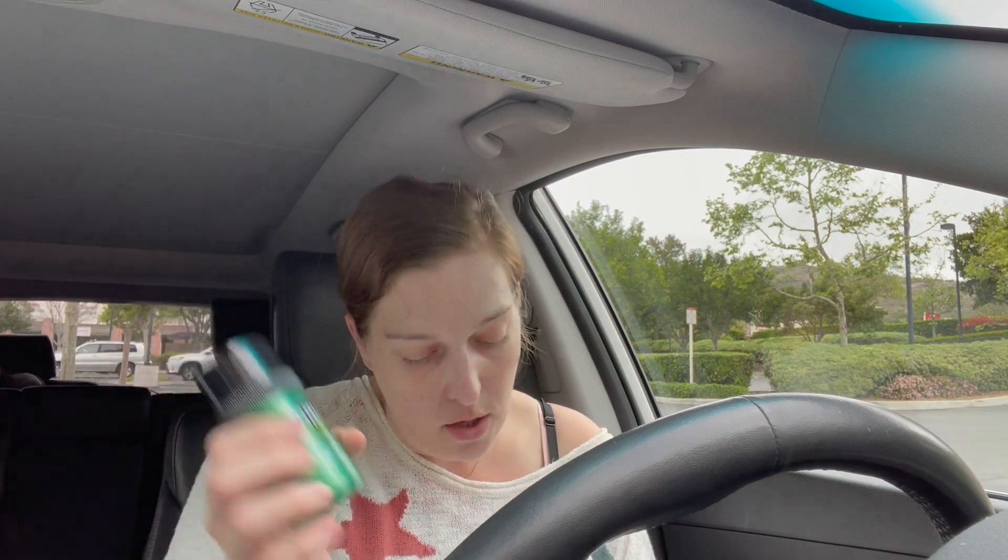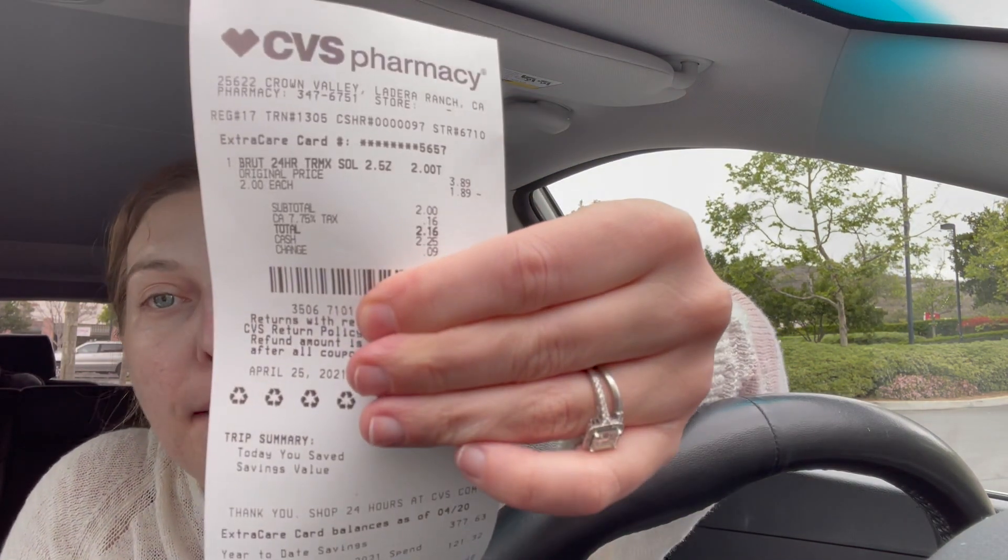Then I did the Brute deal. The Brute or Sure deodorants are $2 and you get a $2 ExtraCare Buck back. So for my Brute deal, I paid $2.16 and then got a $2 ExtraCare Buck back.